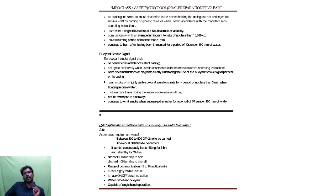The third kind of pyrotechnic is the buoyant smoke signal. It should be contained in a water-resistant casing and should have clearly printed operating instructions. It emits smoke of a highly visible color at a uniform rate for a period of not less than 3 minutes when floating in calm water. It will not emit any flame during the entire smoke emission time — only smoke. It continues to emit smoke when submerged 100 mm below water for a period of 10 seconds.